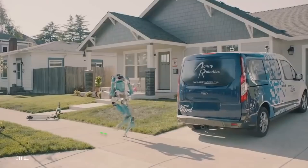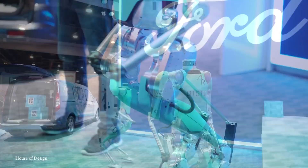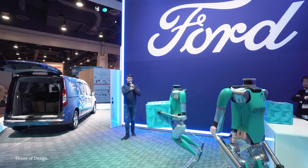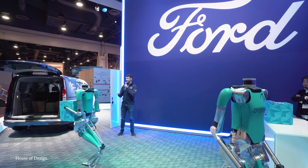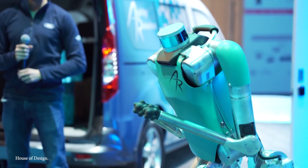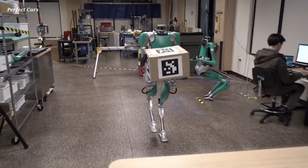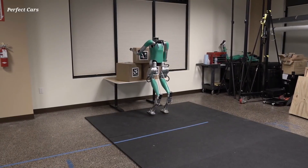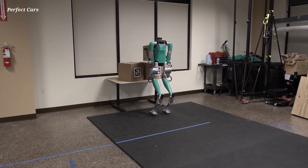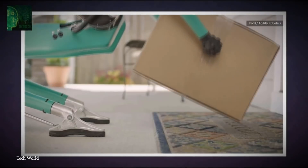Digit can even balance on one leg should the strange need arise. In January of 2020, Ford purchased a number of Digit models to put them to work in their factories, because of its ability to lift, carry, and stack up to 40 pounds. When Digit's workday is over, it can fold itself up for easy storage. Ford has even bigger plans for Digit — within the near future, it will ride in a driverless car to pick up and deliver packages to customers.